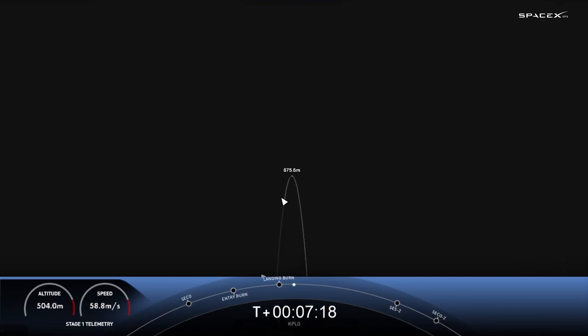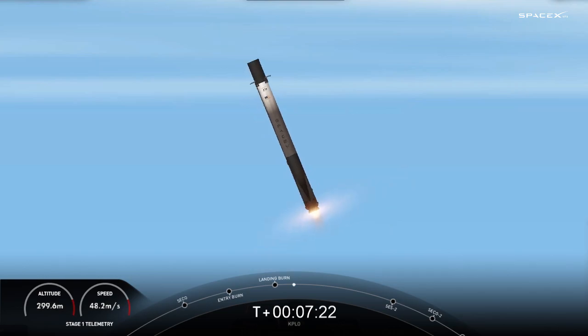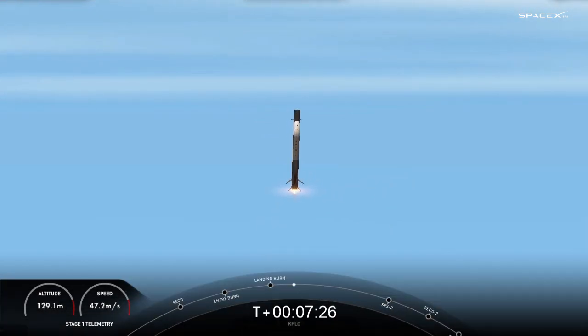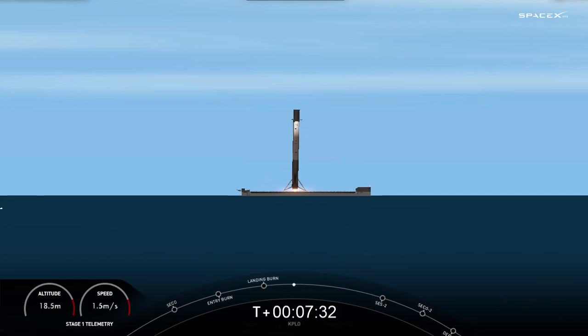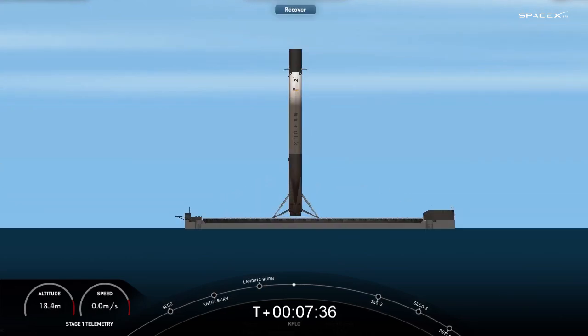We can start to see the drone ship. Stage one landing leg deploy. Sometimes the video cuts out; we'll wait for confirmation of whether or not the first stage was able to land.